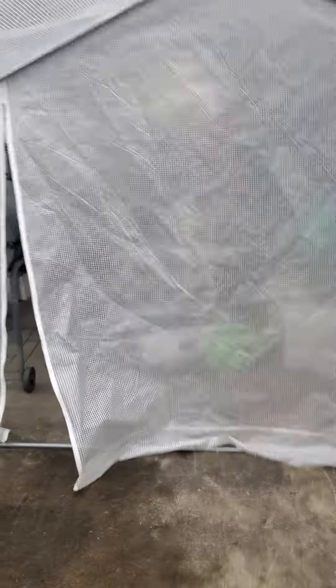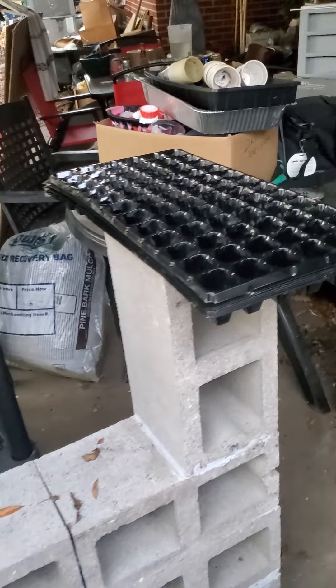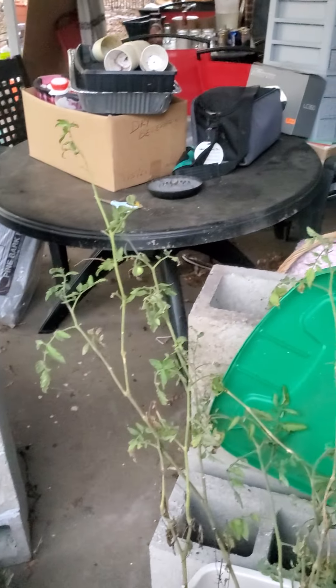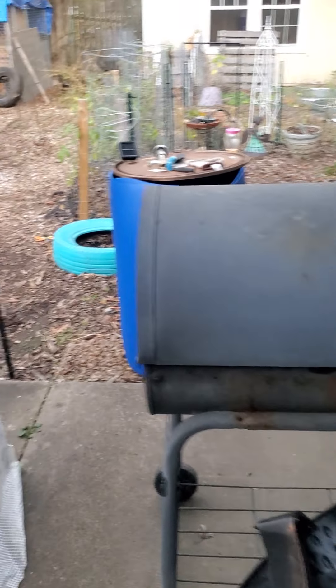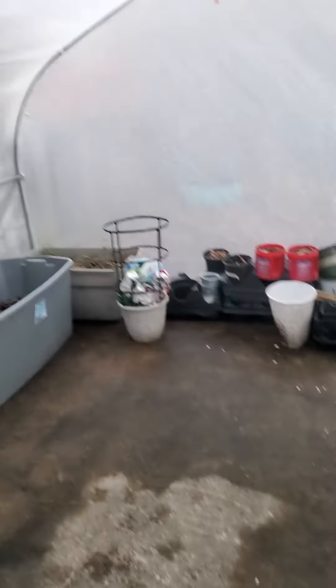I'll be able to come out my back sliding door and walk right over into here, and I won't have to worry about walking out in the rain. I'm picking up all the rest of my gardening stuff and putting it inside the greenhouse. It'll look a whole lot better, and I'll show you the clean finished product tomorrow. Y'all just stay tuned — I'm very pleased and happy with it.